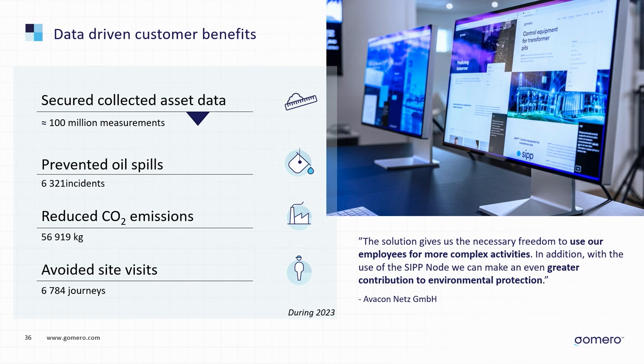We provide our customers with data-driven benefits. Last year in 2023, we collected 100 million measurement points. Analyzing this, we could prevent over 6,000 oil spills for our customers, reduce their CO2 emissions in maintenance work by almost 57 tons, and help them avoid almost 7,000 journeys to site — a huge time saving.